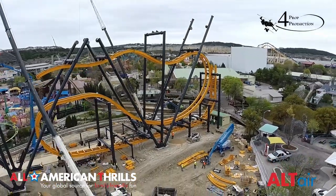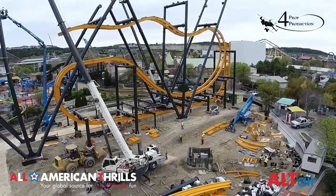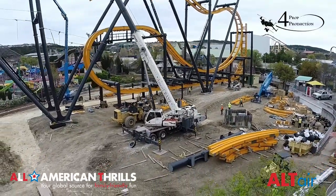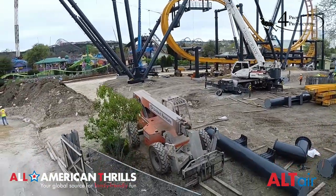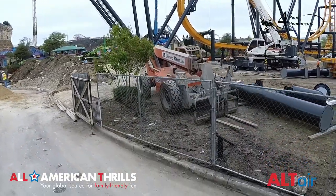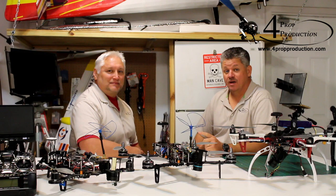One final look at Batman as Altair begins to come in for a landing. For All American Thrills, my name is Keith Whitehead. And I'm Jay Craig, and we are co-owners of Four Prop Productions here in San Antonio, Texas.